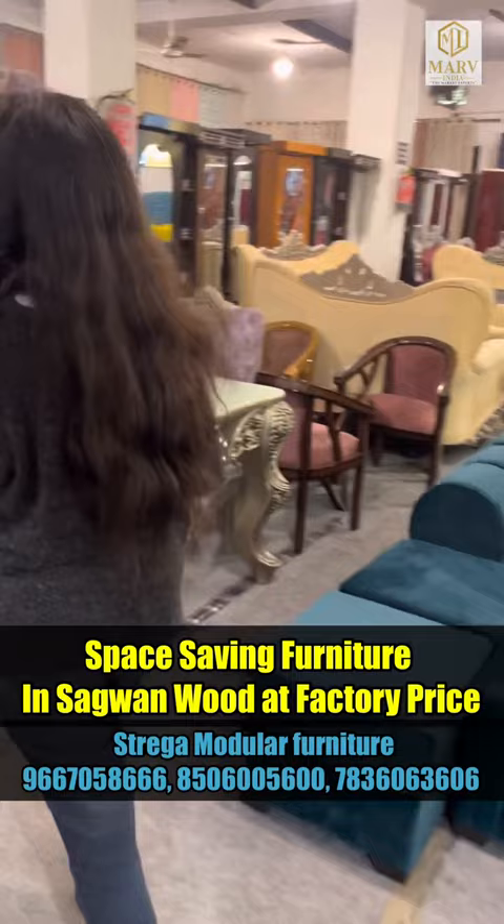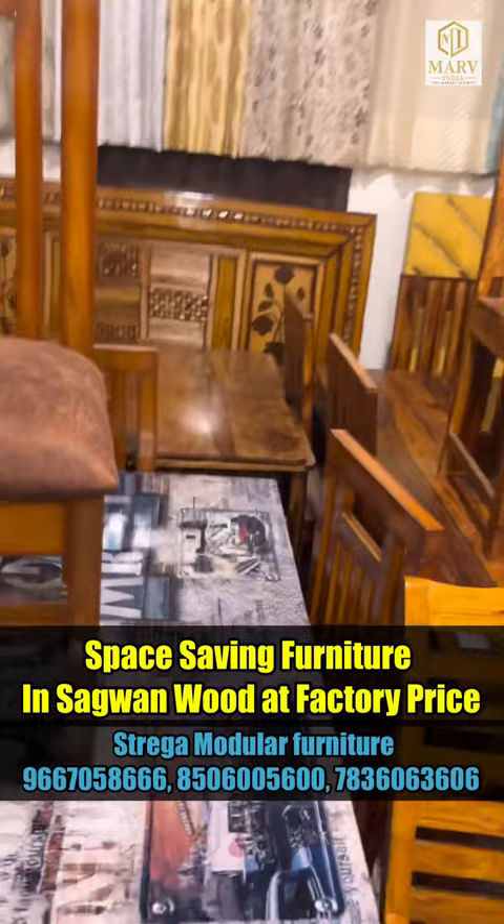Dining table. You can get a 4-seater dining table. Pure shisham wood. It is also space-saving. There is no space in the house — this is a beautiful set.